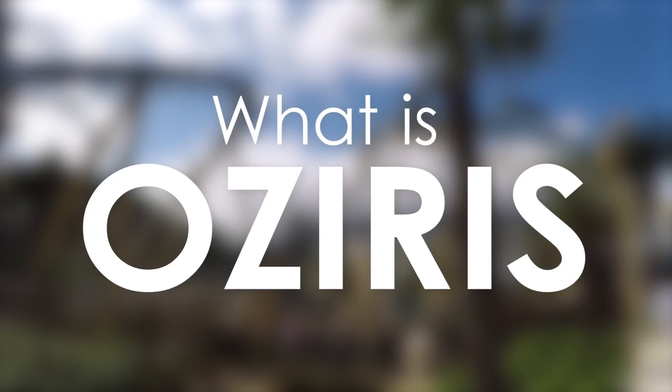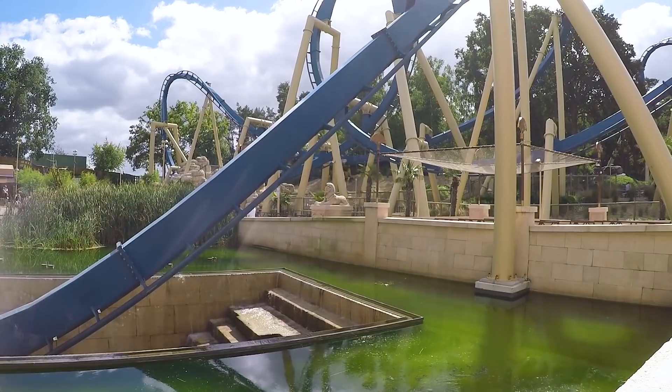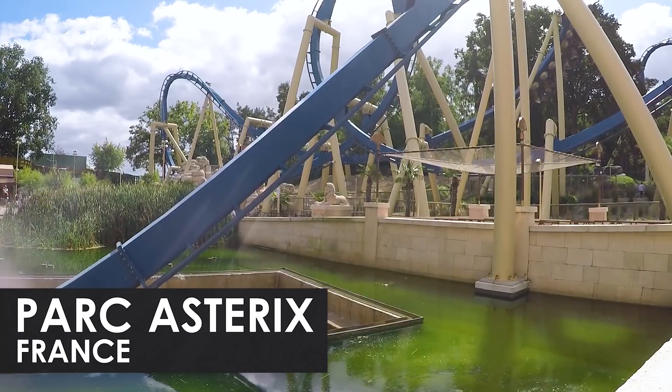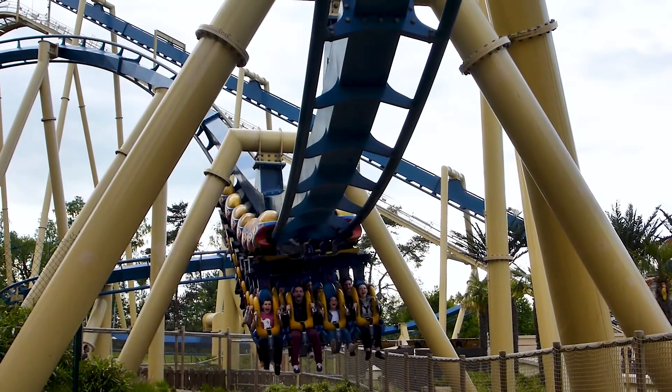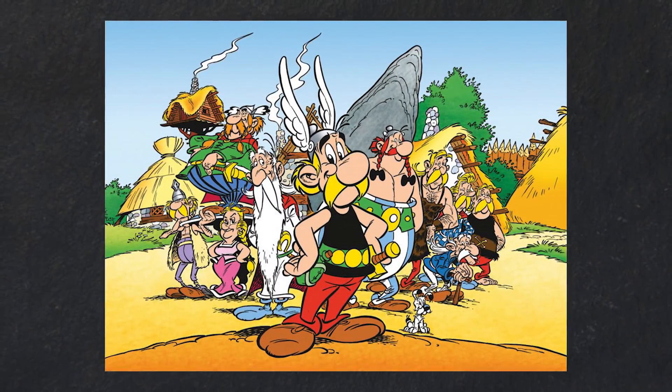Osiris is a steel roller coaster located at Park Asterix in France. Like many of the attractions at the park, the ride is themed around the adventures of the popular comic book character Asterix.